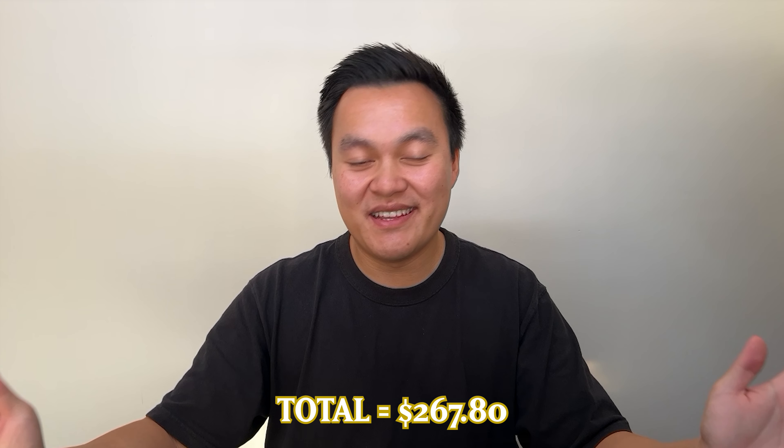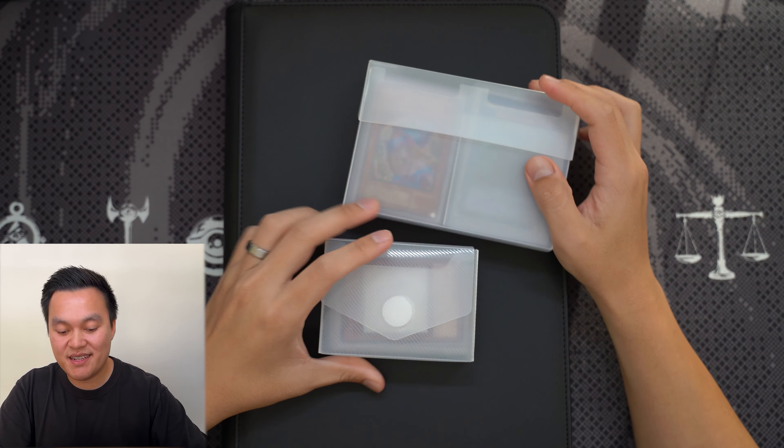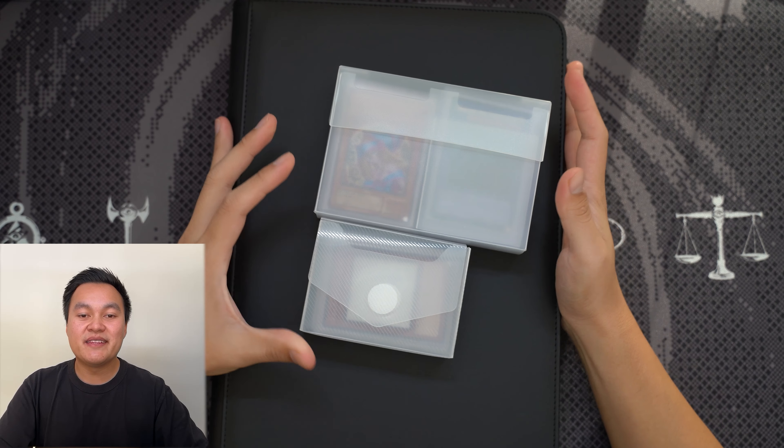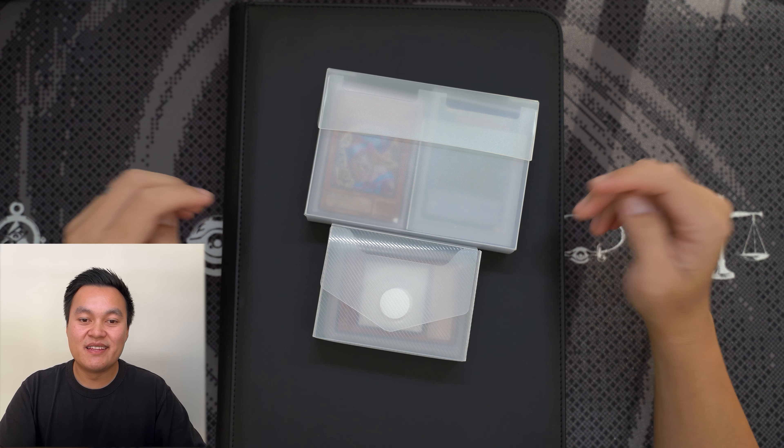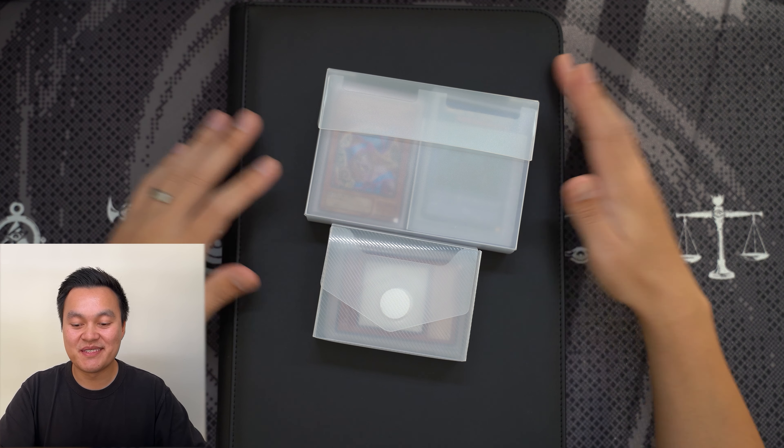That pretty much covers everything Yu-Gi-Oh related non-cards that I bought mid last year from Japan. This video is getting pretty long, so this will be part one. In part two we'll go through the binder of all the cards I bought — some high value, some lower value. Let me know what you think was the best thing I bought, and whether I spent too much. It's very easy to spend money on Yu-Gi-Oh stuff in Japan — you've got to have a budget. This has been part one of my Yu-Gi-Oh shopping haul.